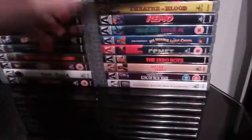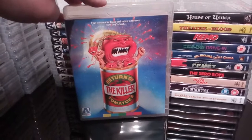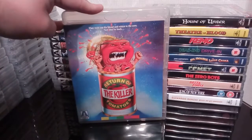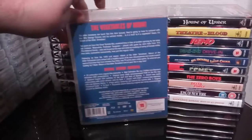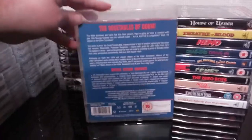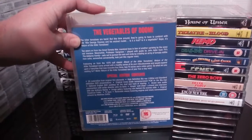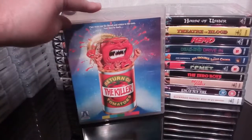Next up is the cheesy and, to be honest, shitty but lovable Return of the Killer Tomatoes — The Vegetables of Doom. I love these films. I just can't get enough of these shitty kind of B-movie type films of the 80s. A decent little release with some not-too-bad extras and excellent cover art.